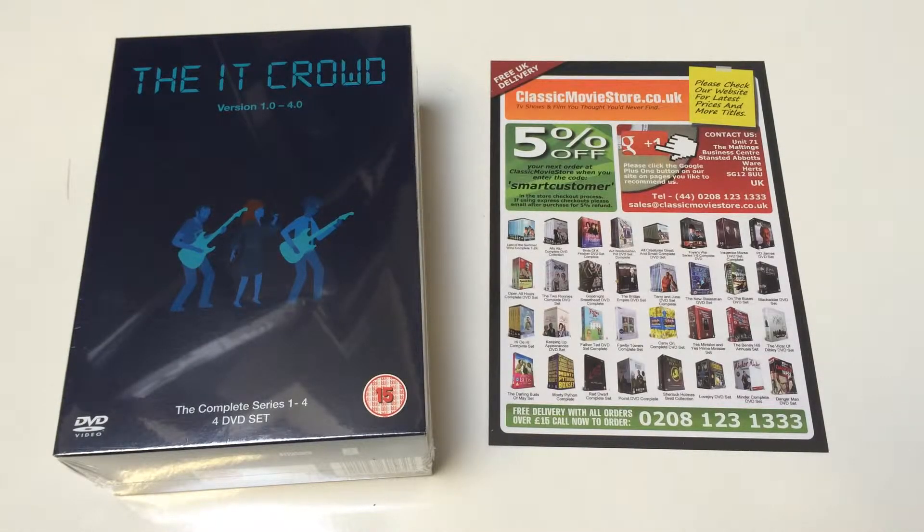Welcome once again to this ClassicMovieStore.co.uk DVD box set review. Today we're going to be having a look at this Channel 4 release of the IT Crowd TV series — it's a complete collection from series one to four.